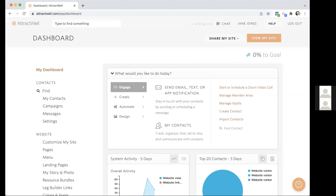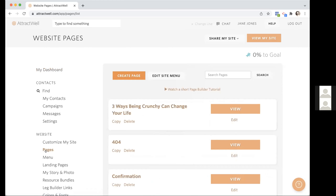Here's the Attractwell dashboard. For those of you just getting started, or maybe you've had a site for a while and haven't done much with the website portion, the website that comes out of the box with Attractwell is pretty simple. You can manage it by going to My Story and Photo, putting an image and some text and a headline. There's a contact me button. If you'd like to build a custom site, you absolutely can — done with this little magical link over here that says Pages.